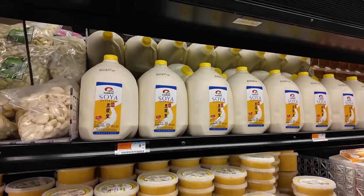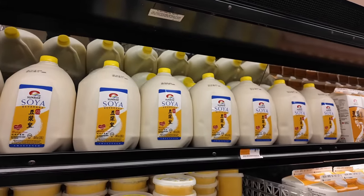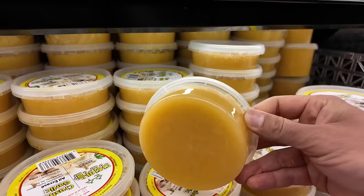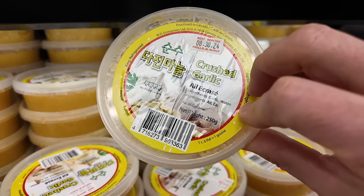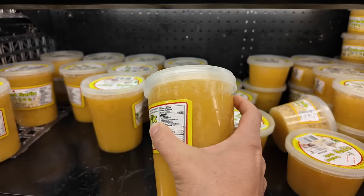I always notice at Korean grocery stores there's always lots of soy milk. Is that a thing in Korea? Oh, crushed garlic — I've never seen this before. Whoa, actually I've seen this before but it's never packaged like this. This is the party size right here.